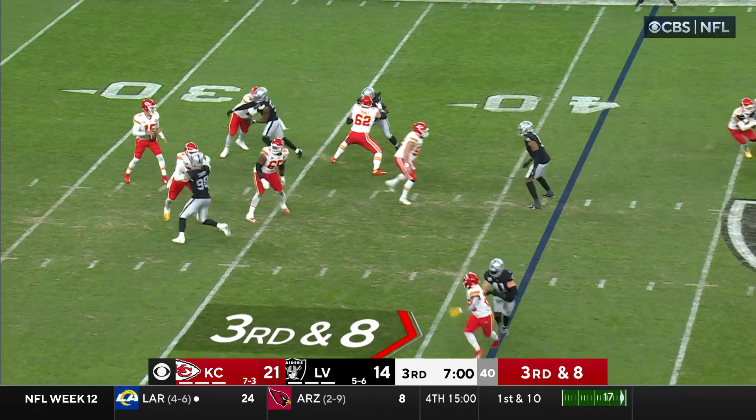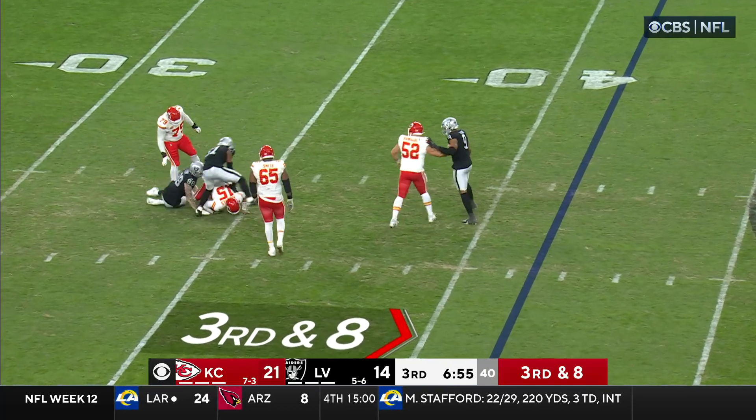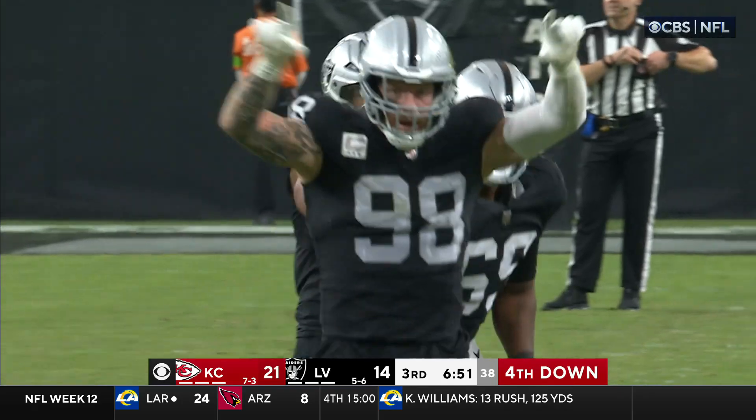Third down and eight. Good pocket — here they come. Koontz can't get Mahomes. Look at him leave — down he goes! Crosby! What a sack — number 11!